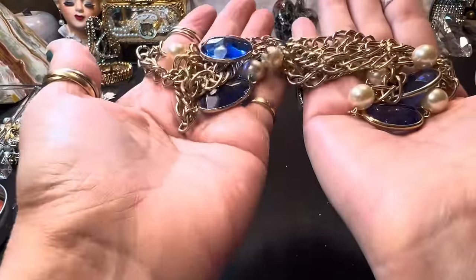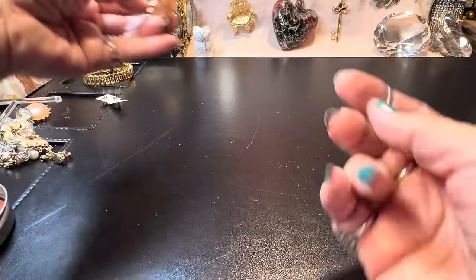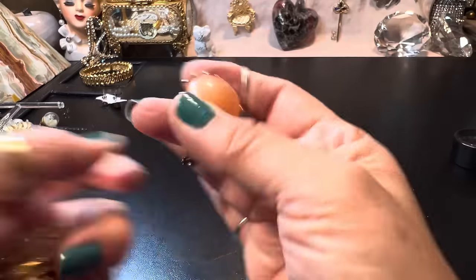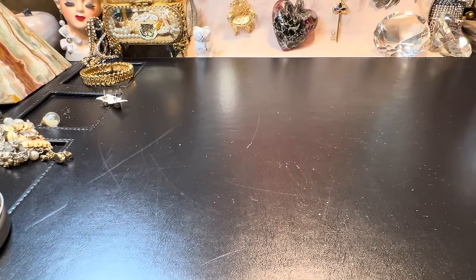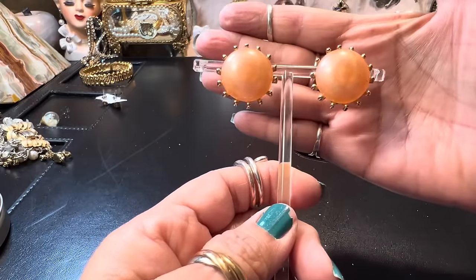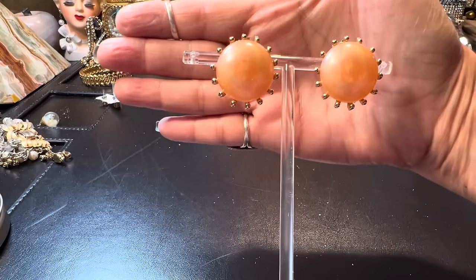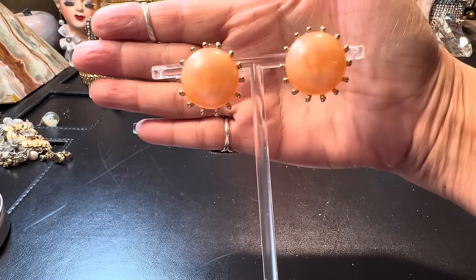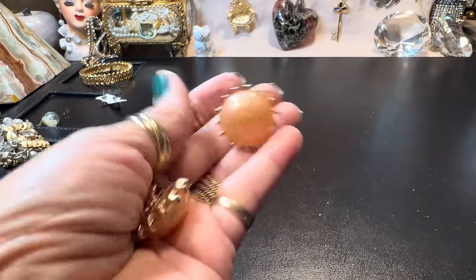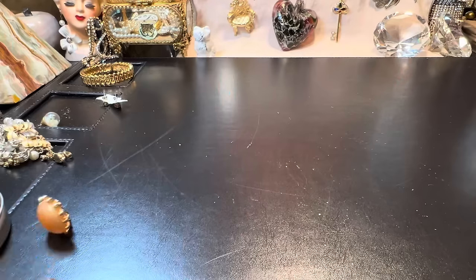Look at these little moonglow earrings — these look well made. I've seen women wear these and they just look gorgeous. They really do something for the face when the earring is close to it, especially if you have the hair to show them off. That is a beautiful peach color with a luminescent quality. I love those.